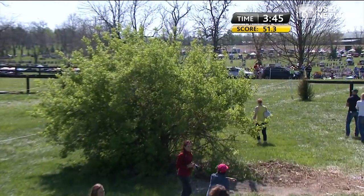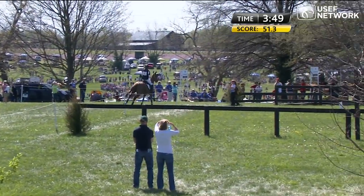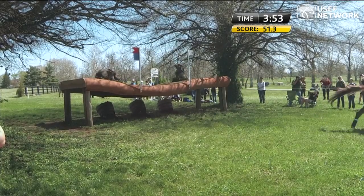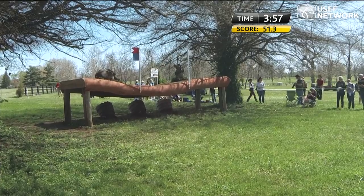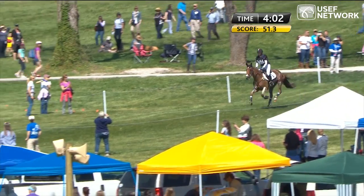Marilyn galloping along here — the horse has settled nicely into a good rhythm as she comes to the hammock. That fence has been on the course since the very first four-star held here. It's a great breather spot on the course — good to have a couple of straightforward fences to give the horses a little mental break.